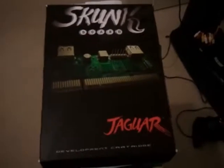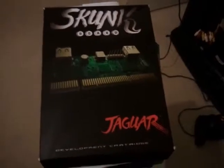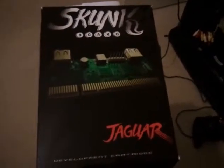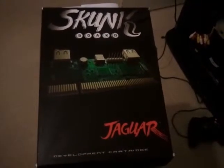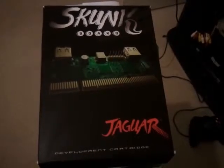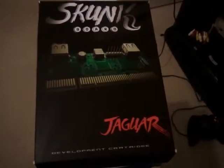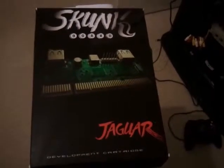You can also develop your own games and play those as well. It was developed by Harmless Lion and it was distributed by the Goat Store. I reserved mine a few months ago on Jaguar Sector 2. They're currently in the process of doing a second run of these boards, but they're calling them the Ghost Skunk Boards.